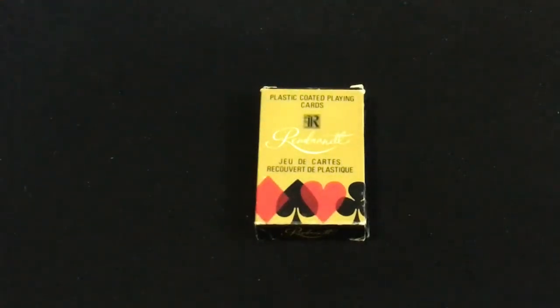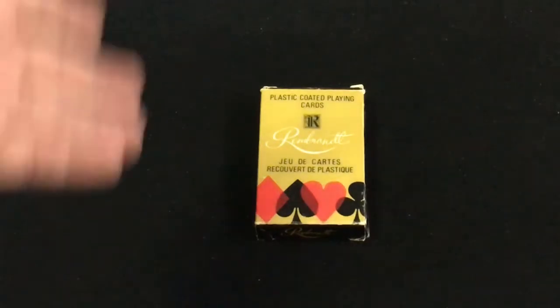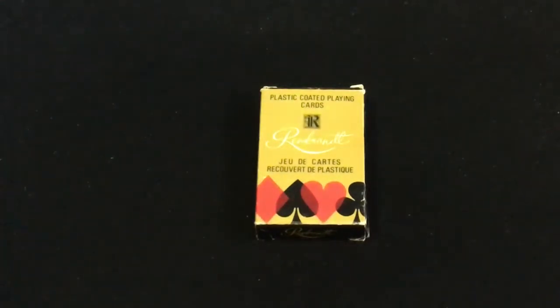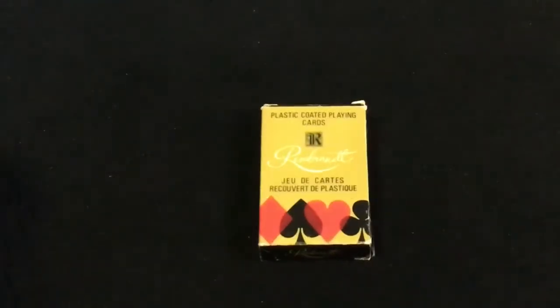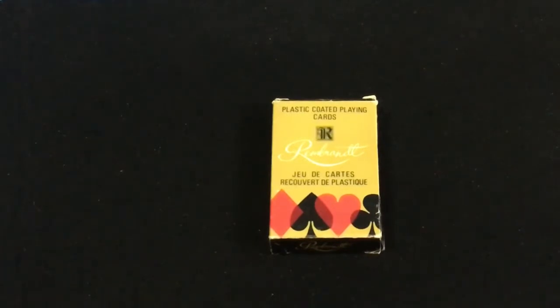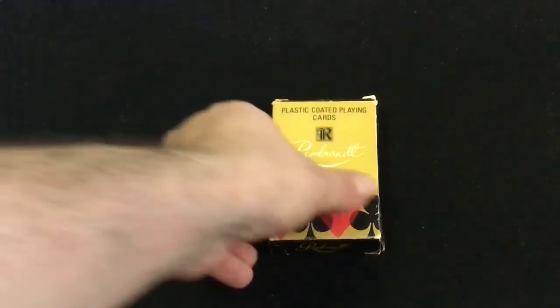Hello everyone, it is a free-to-pack deck for you. This is Rembrandt, which is a Canadian-produced deck of cards. I don't know how old it is, but I feel like I might have seen this before for sale at department stores like Sears many years ago. I could be wrong, or maybe elsewhere.